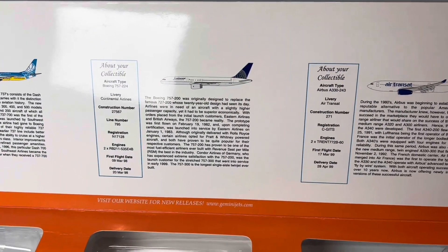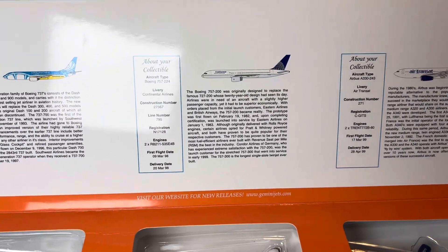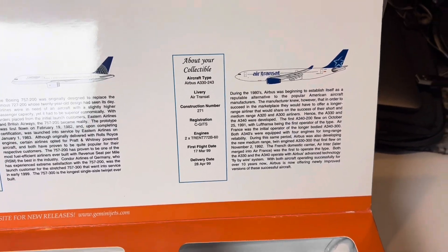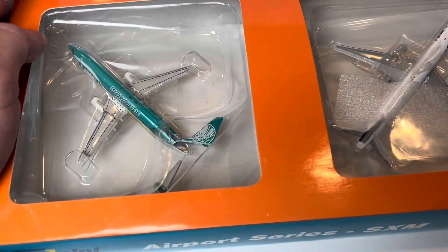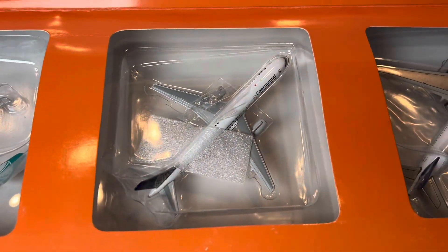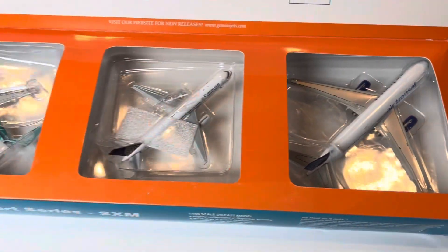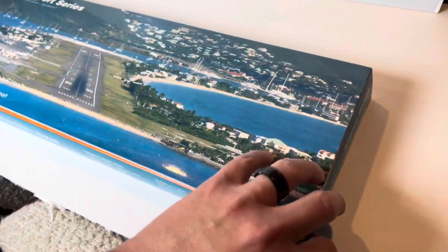We also have a Continental 757-200 — you want to say United because they kind of kept the old livery — and then we have an Air Transat A330-200. Really cool airplanes. Unfortunately it looks like the tail snapped off one of them after being in storage for a while. There's the Continental 757 and the Air Transat A330-200. We're going to pull these aircraft out and may need to do some repairs on that 737.